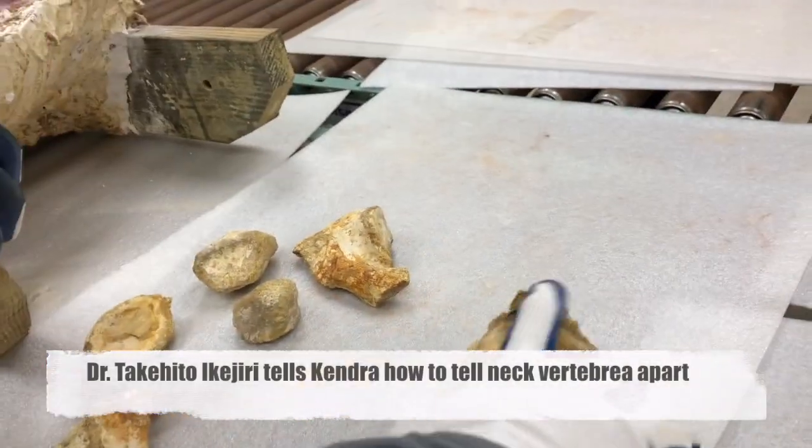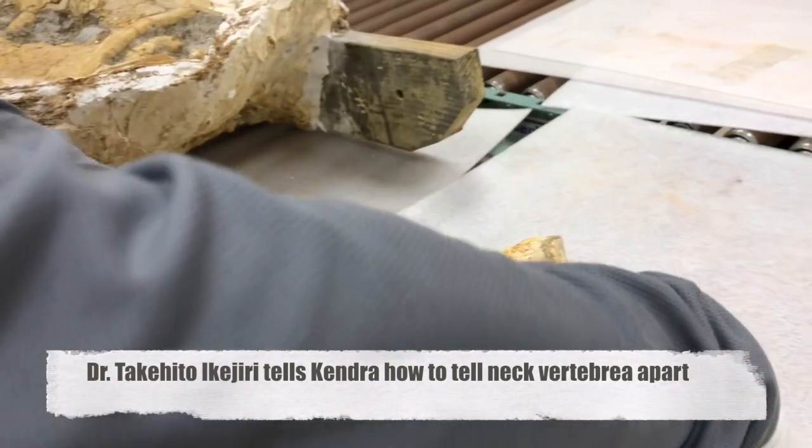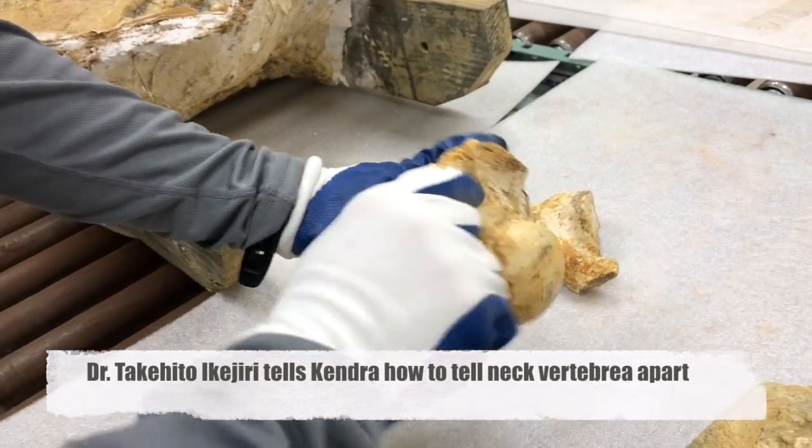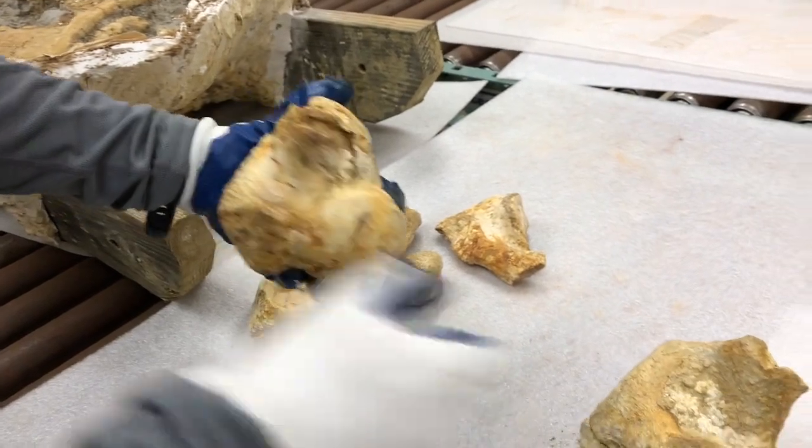How do you know that's the second one and that's the first one? Well, I'm not sure this is second or third — just size? I'm not sure, but size and also the length of this thing, this process. So getting shorter and shorter.